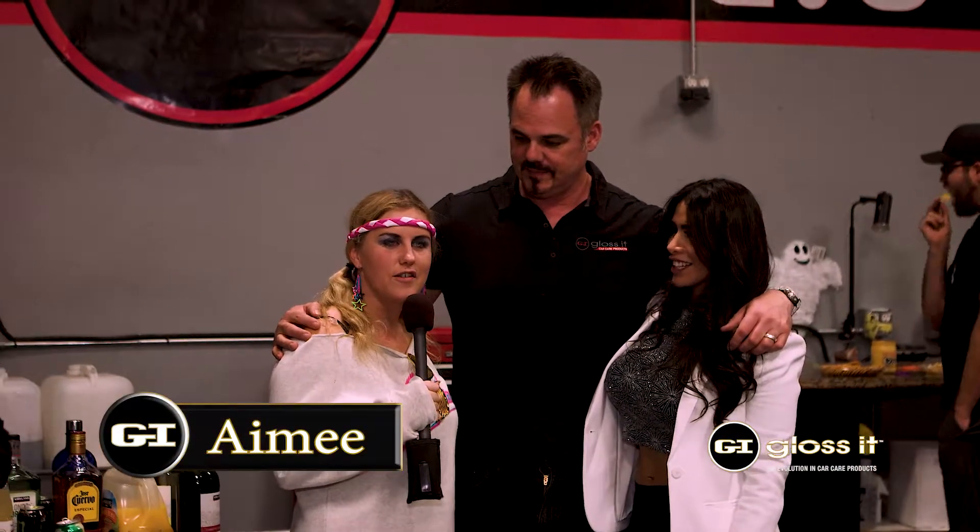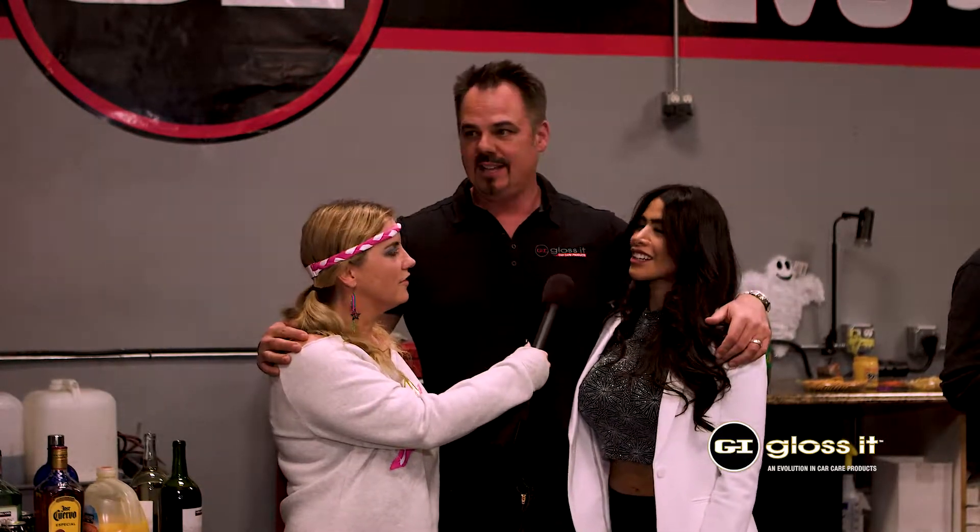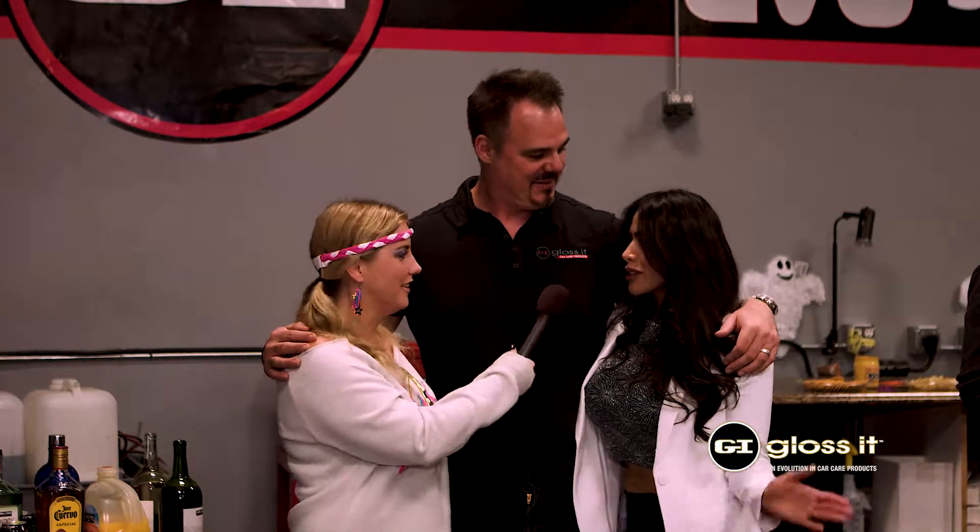We're here with the superstars of this amazing event at Gloss It pre-Halloween bash for SEMA week. Rich, thank you for an amazing night — everything is awesome here. How do you think it's going tonight? I think the turnout is awesome. We have Flashdance in the house thanks to Amy, and we're missing Run DMC but I think he's running around doing his act. And then we've got my beautiful wife Diana, who is the hostess for Gloss It. Everybody is out here having a good time, enjoying the cars, the drinks, and the friendships. We all love cars — thank you so much for this amazing event.